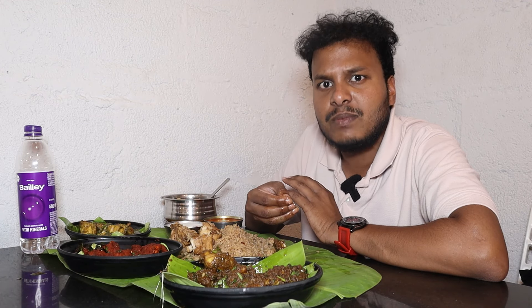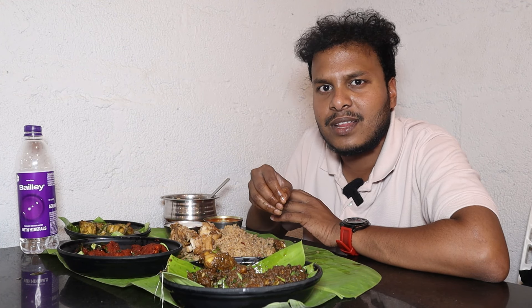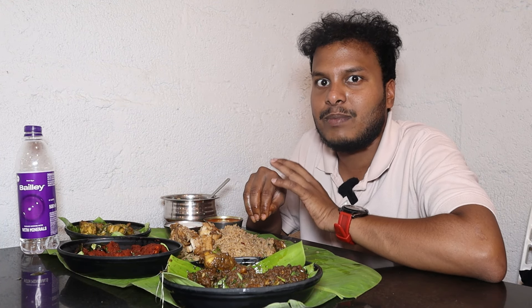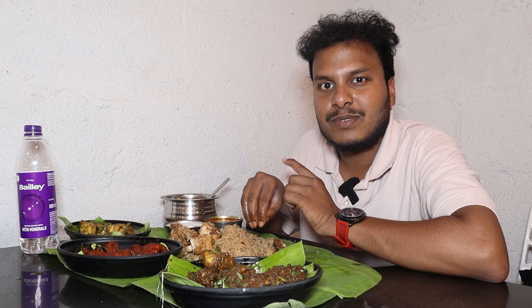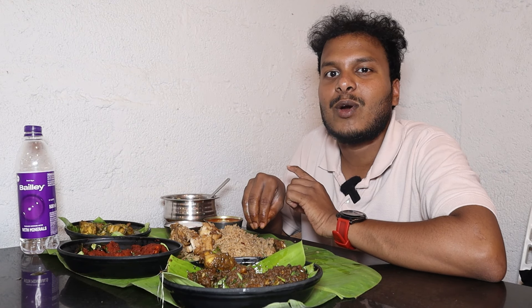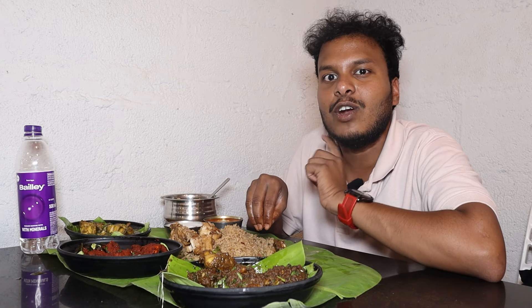We are eating some fish. We're going to try some of our food. Please watch our channel, subscribe, and share. I want to share with all food lovers. Hit the notification bell and subscribe. Bye-bye!